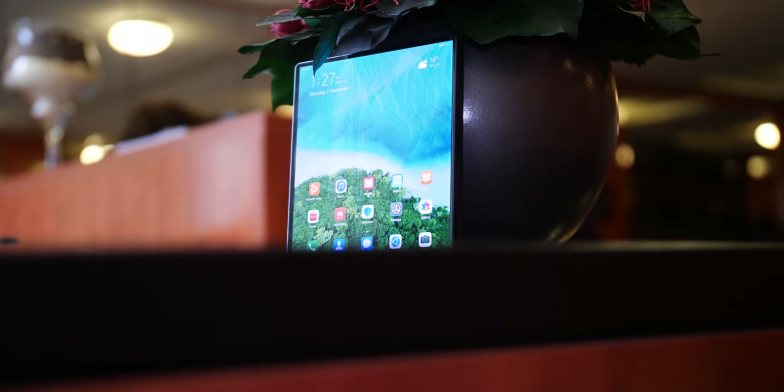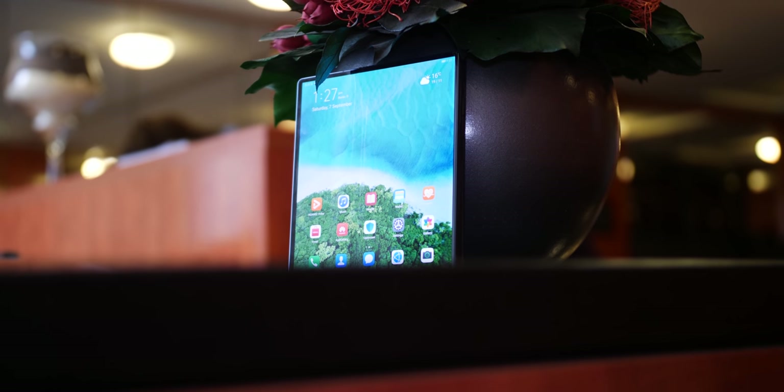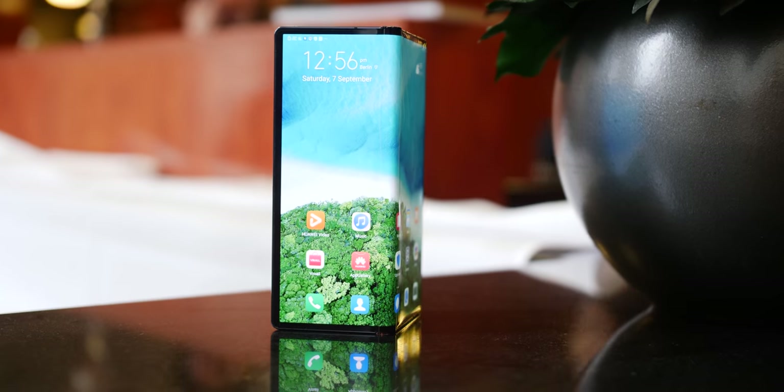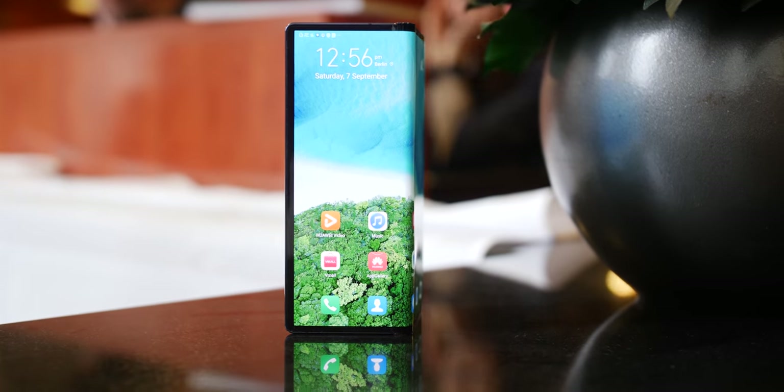This is the much anticipated outwardly folding Huawei Mate X and having spent some extended time with it at IFA 2019, I genuinely think this is the best of the two major folding smartphones heading to market. But let me explain.